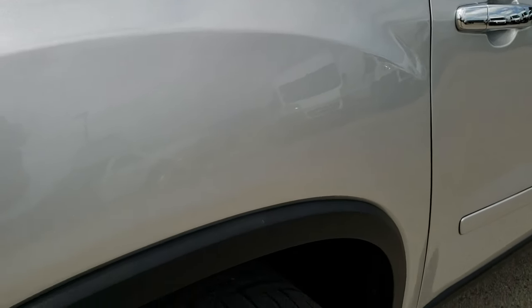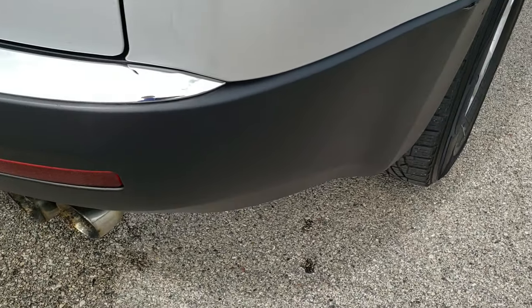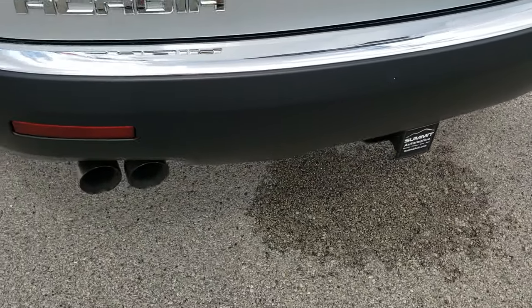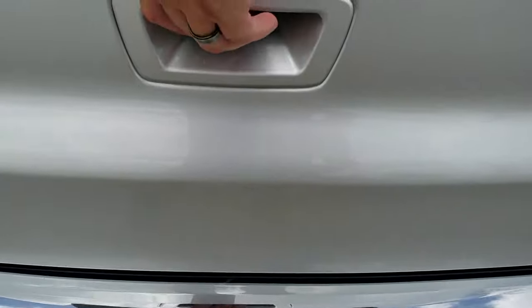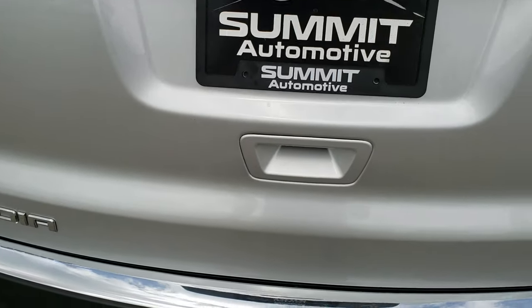The only thing I noticed on this Acadia worth pointing out is just a little bit of a notch on that rear bumper. Other than that, very nice and clean. It has the dual chrome tipped exhaust, the towing package with the receiver hitch and seven pin wiring. The rear gate is in really nice condition as well, no dents or dings on that.